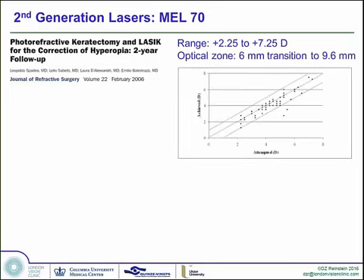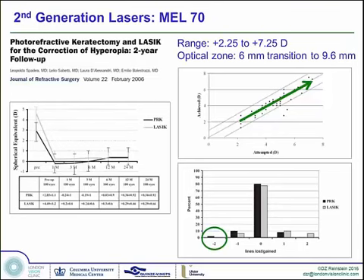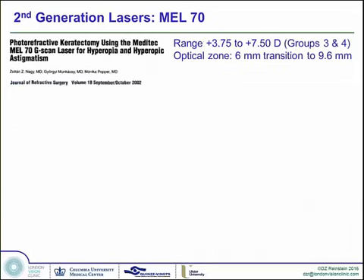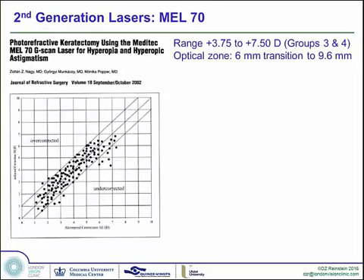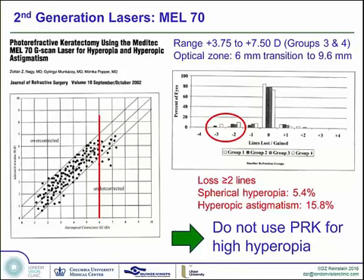A study by the Italian group Spadea published results all the way up to plus 8, demonstrating with a 6mm transition zone out to 9.6 that there was very good safety, slightly less so in PRK than LASIK. The PRK cases had more overshoot into myopia before recovering to target — due to the longer time for epithelium to regenerate into its final resting place after surface ablation, which is far more of an injury to the cornea than LASIK. A PRK study by Zoltan Nagy treating up to plus 7.50 showed drop-off above plus 6, and led most surgeons to realize that PRK for higher hyperopia is just not a good idea.